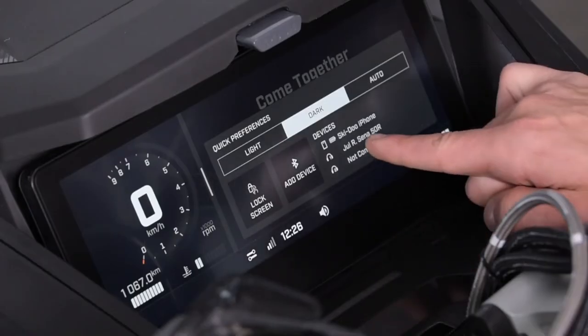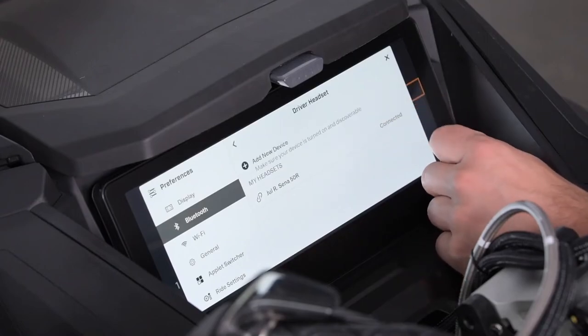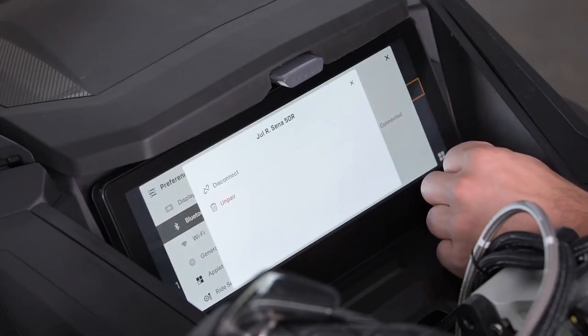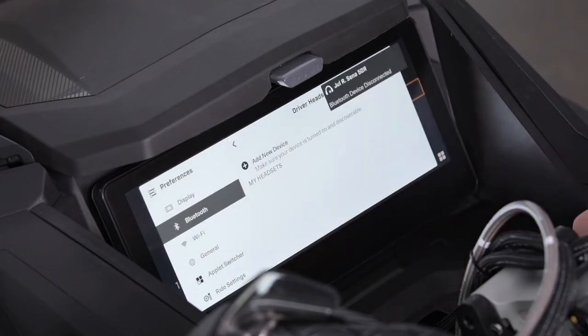If either your phone or headset is not able to pair to the display via Bluetooth, here are some actions to take. Make sure that Bluetooth is activated on your device's phone and headset. If you already paired your headset as a driver headset and want to pair it as a passenger headset, make sure to delete your headset in the list of connected devices. The same logic applies for passenger to driver.